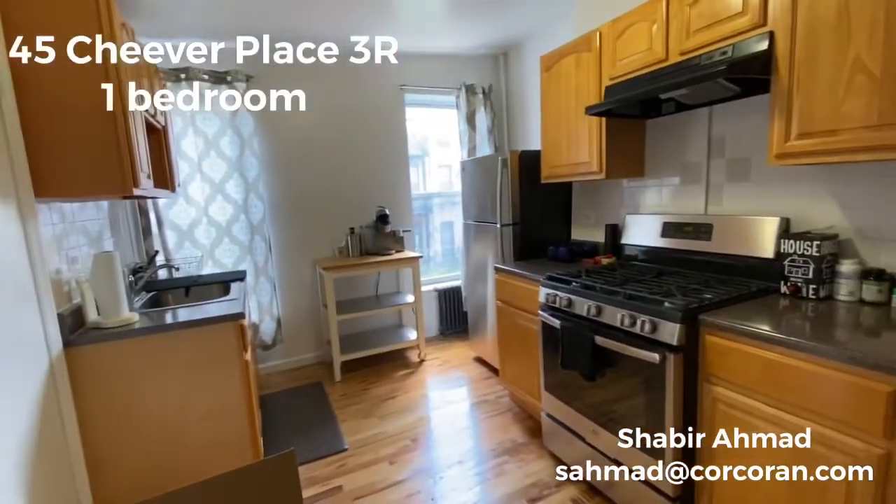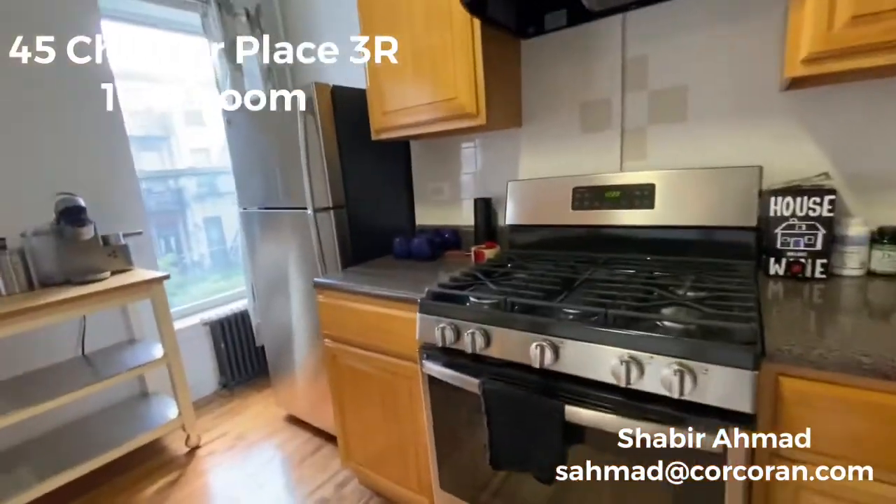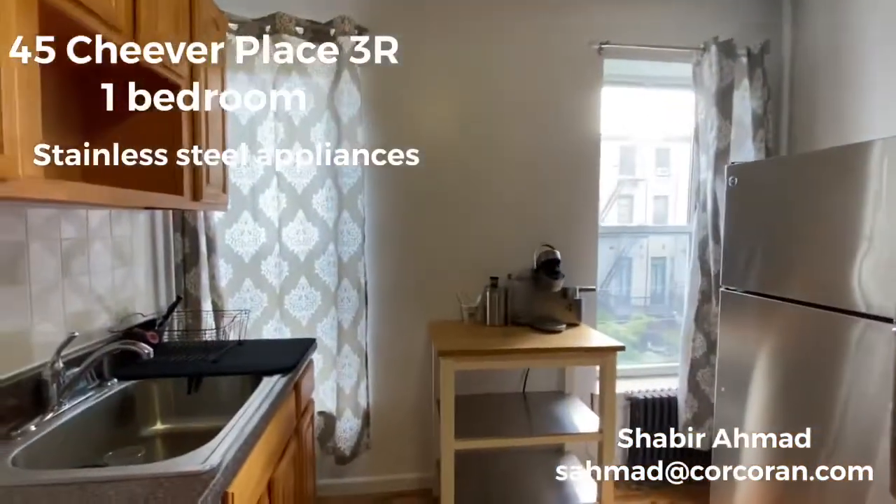45 tube replace, stainless steel full appliances, windowed kitchen.